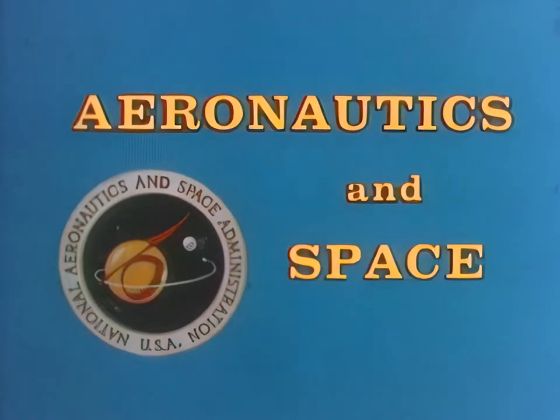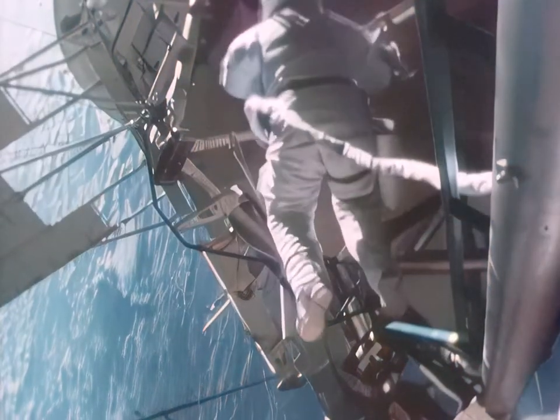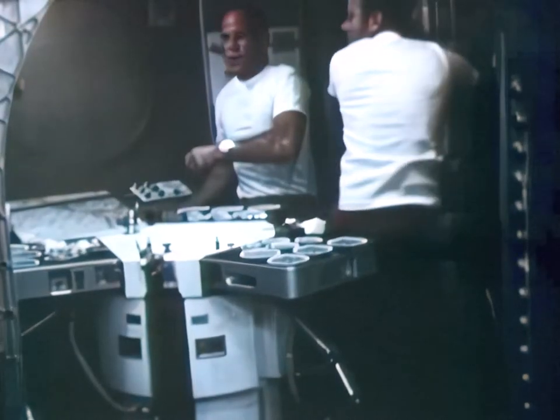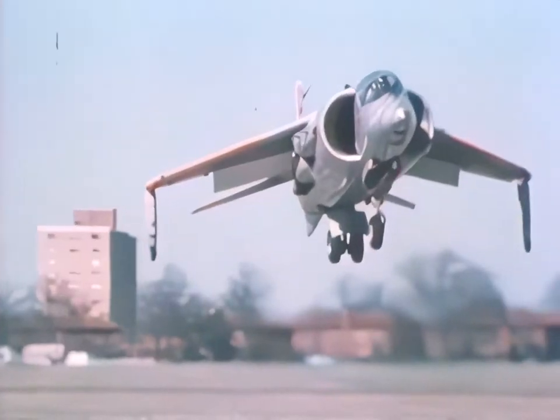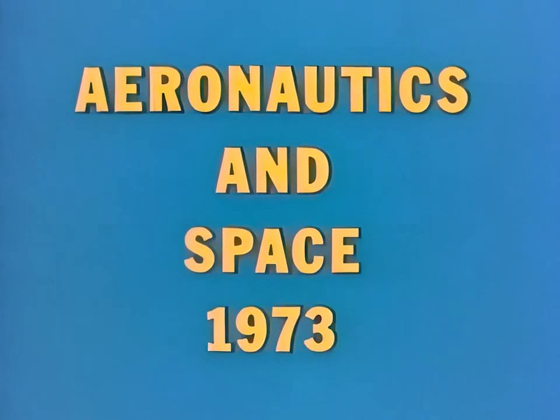This special aeronautics and space report brought to you by NASA. Aeronautics and Space, 1973. These were the highlights.